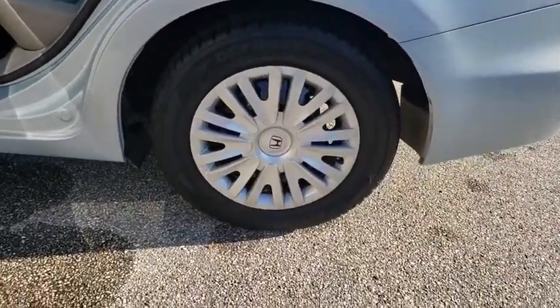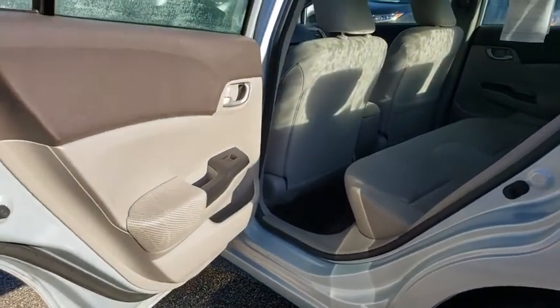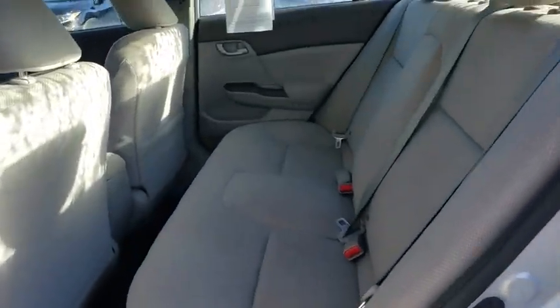This vehicle is CarFax certified one owner and qualifies for CarFax buyback guarantee. Come take a test drive today.